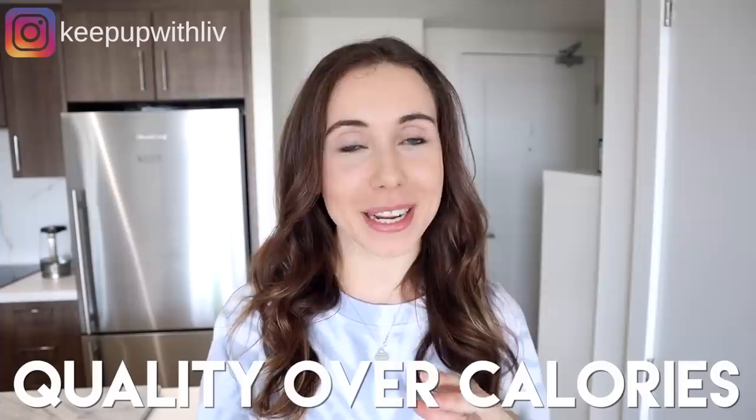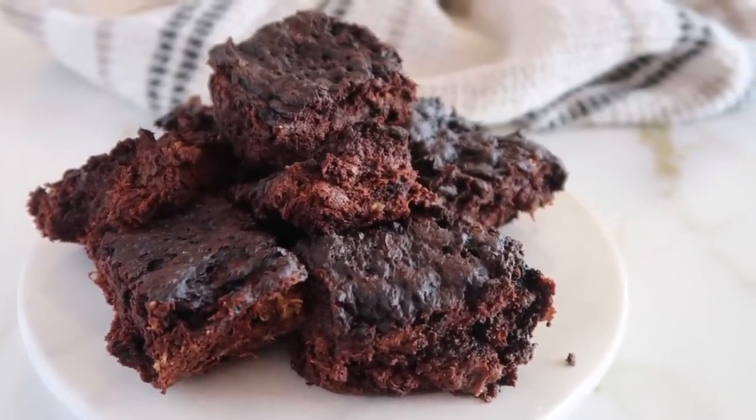The next guideline is to focus on quality over calories. People often ask for the calorie content of my recipes, but I really encourage focusing on the quality of ingredients instead. For example, 100-calorie Oreo snacks versus 200 calories of raw organic almonds — the almonds react differently in your body because of their composition, and they're filled with far better quality nutrients. Focusing on quality is much more important than counting calories, which is why I never include calorie content in my recipes.